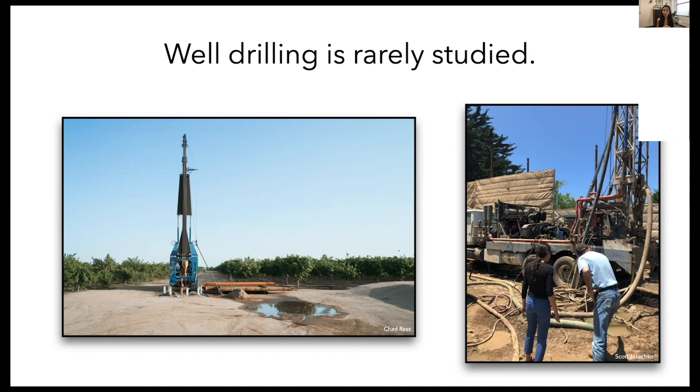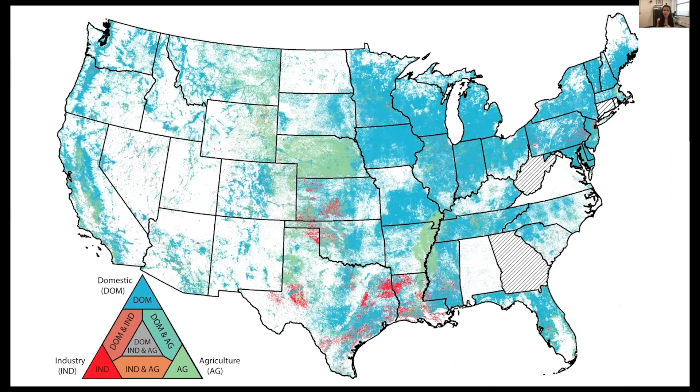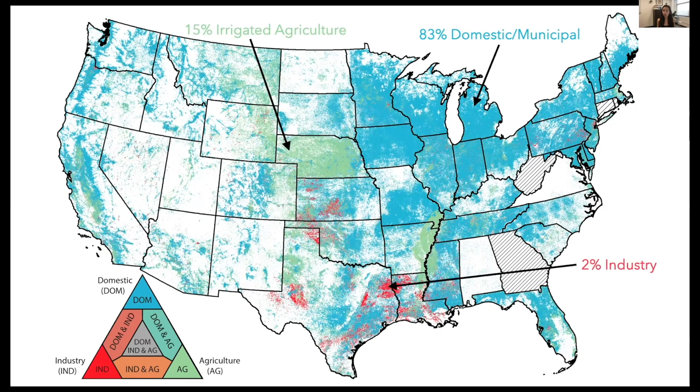Groundwater wells are the very infrastructure used to bring groundwater from the subsurface to the surface for domestic, agricultural, and industrial uses. This map shows 11.8 million groundwater wells, where each gray dot marks a well constructed between 1950 and 2015. Categorizing these into three broad groups: 83 percent were constructed for domestic or municipal purposes, 15 percent for irrigated agriculture, and 2 percent for industry.